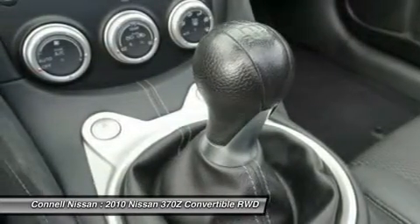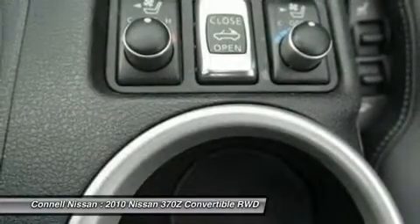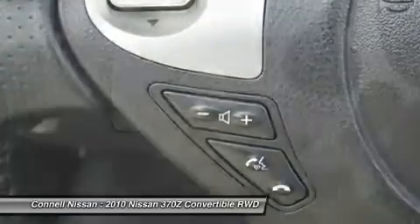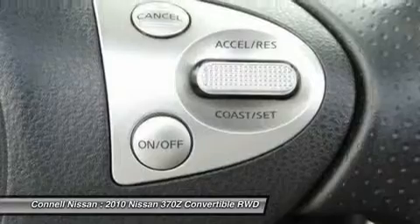Not for those simply interested in an open-air cruiser. Interesting features of this model are serious sports car attitude, acceleration, braking, and handling, intimate cabin feel, performance value for the money, and sport transmission with downshift rev matching. For more information about the Nissan 370Z, ask for details.